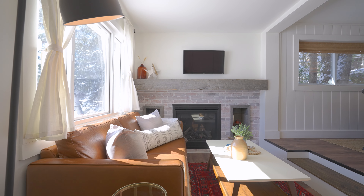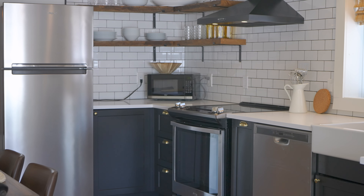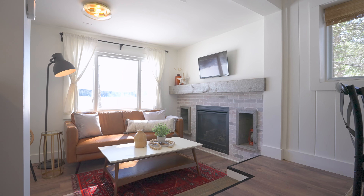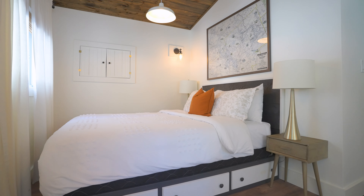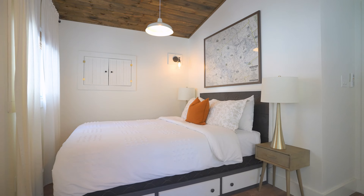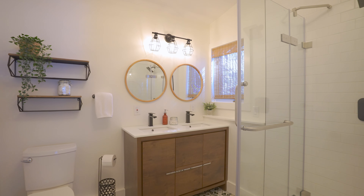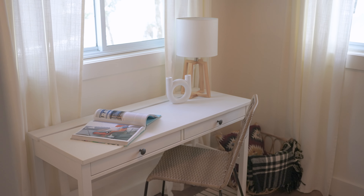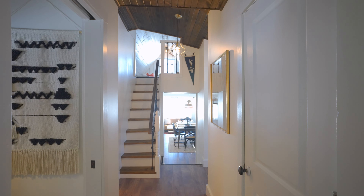Everything is new here — a complete kitchen renovation with stainless steel appliances, custom wood shelving, and quartz countertops. Be sure to read the list of upgrades. Nothing was missed. This whole cottage is new.